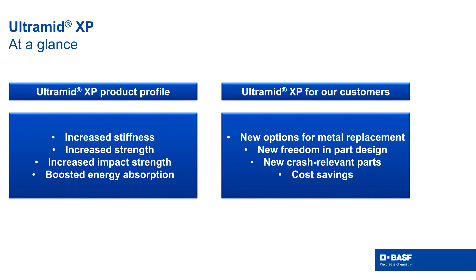Here is a short overview about the XP. The product profile is about increasing stiffness and strength, as well as increasing impact strength. We also found that using our XP technology, we were able to boost the energy absorption of those compounds during crash-relevant situations.